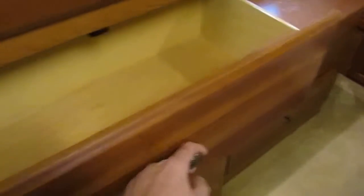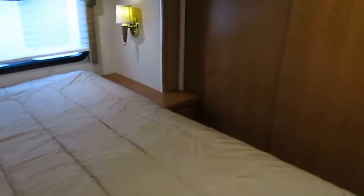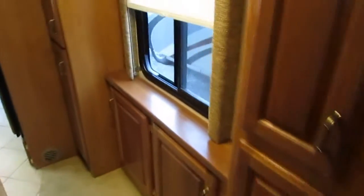Lots of closet and drawer space, good solid wood cabinets, really nice bedroom area. You've got two ducted roof airs on the roof, electric heat pump, and a propane furnace. Got everything you need.